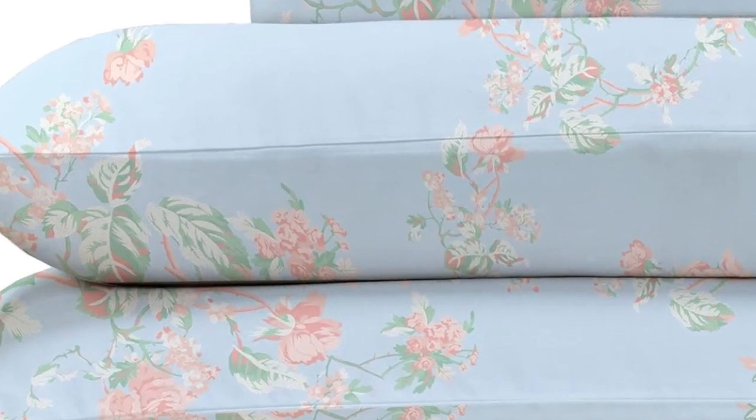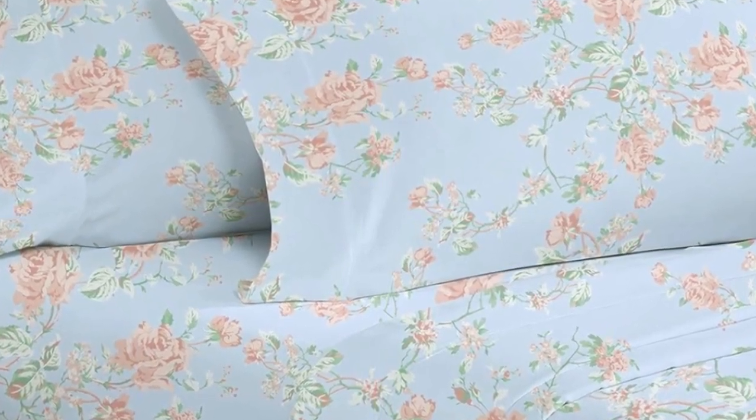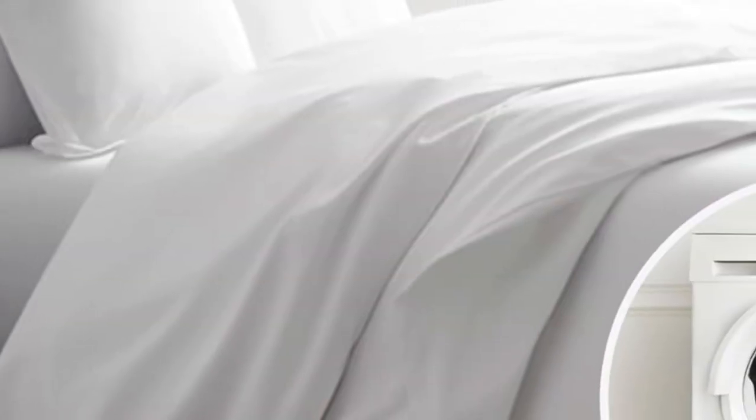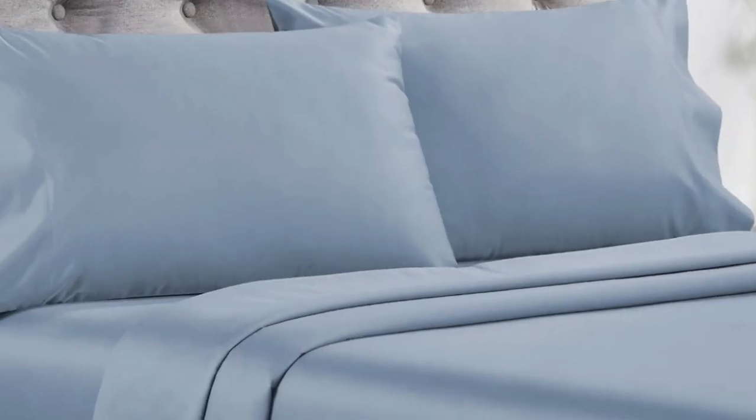The 16-inch pocket depth makes them a fit for most mattress sizes. After laying under the top sheet for five minutes, our tester got a little warm, though not unbearably so, indicating the sheets are likely best suited for cold sleepers. Overall, these are high-quality sheets at an affordable price. Made from long-staple cotton, they are soft without being overly silky or satiny and drape well without any static or stiffness. They're available in a variety of sizes, colors, and patterns, so you can buy several sets to outfit every room in your home.